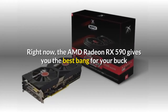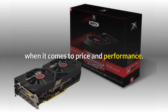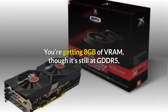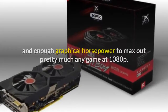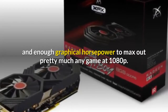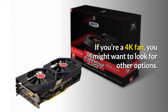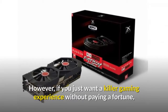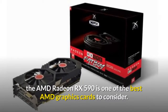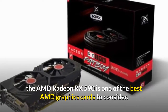Right now, the AMD Radeon RX 590 gives you the best bang for your buck when it comes to price and performance. You're getting 8GB of VRAM, though it's still at GDDR5, and enough graphical horsepower to max out pretty much any game at 1080p. If you're a 4K fan, you might want to look for other options. However, if you just want a killer gaming experience without paying a fortune, the AMD Radeon RX 590 is one of the best AMD graphics cards to consider.